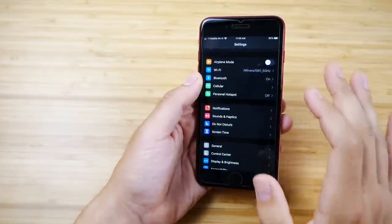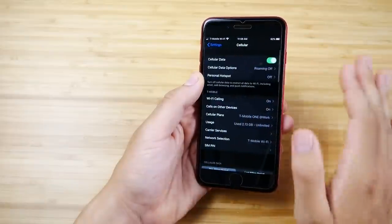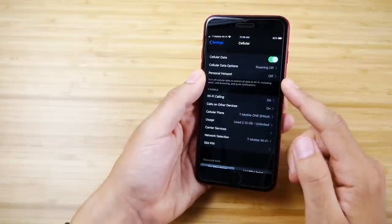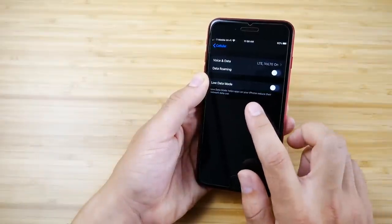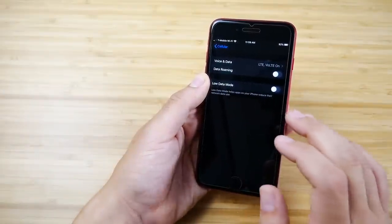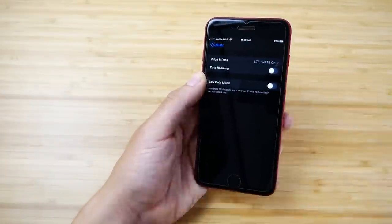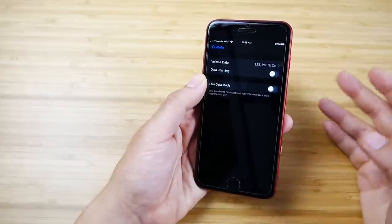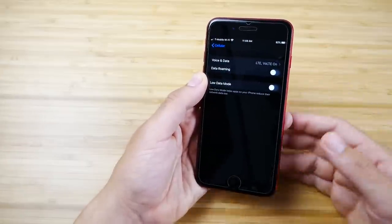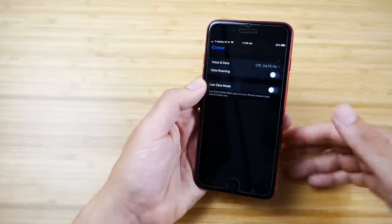In Low Data Mode in iOS 13, go into Cellular Settings, then Cellular Data Options, and you'll find Low Data Mode, which helps apps on your iPhone reduce their network data use. This is huge for people on limited tier plans — if you have two or three gigabytes before getting capped off, turn this on and watch it work.